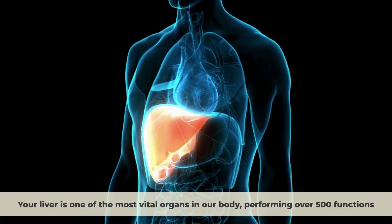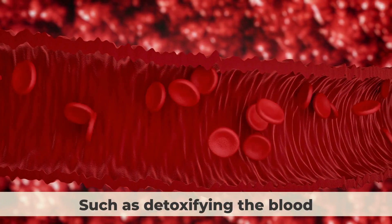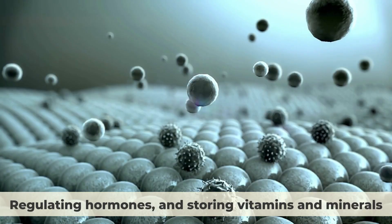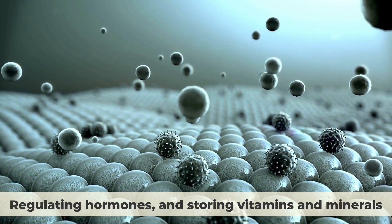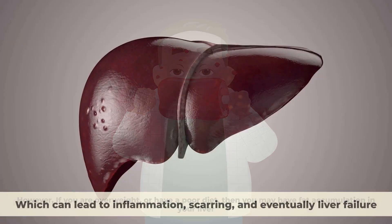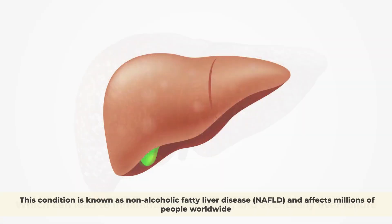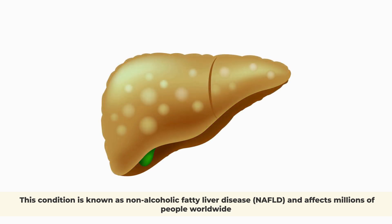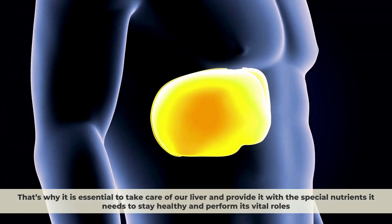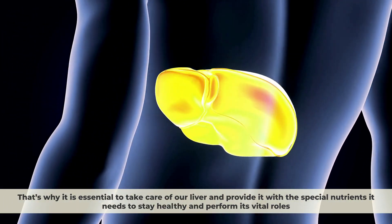Your liver is one of the most vital organs in our body, performing over 500 functions, such as detoxifying the blood, producing bile, regulating hormones, and storing vitamins and minerals. However, if you are overweight or have a poor diet, then you may have fat accumulation in your liver, which can lead to inflammation, scarring, and eventually liver failure. This condition is known as non-alcoholic fatty liver disease and affects millions of people worldwide. That's why it is essential to take care of our liver and provide it with the special nutrients it needs to stay healthy and perform its vital roles.